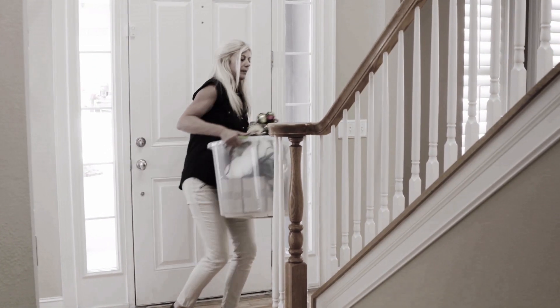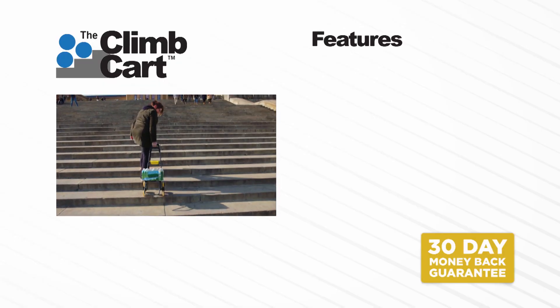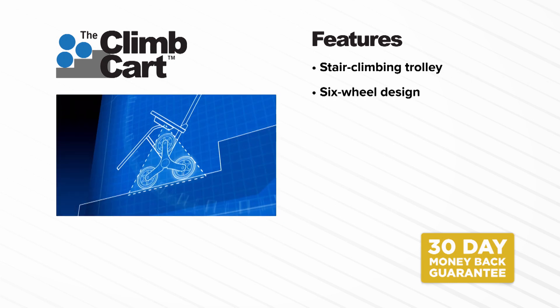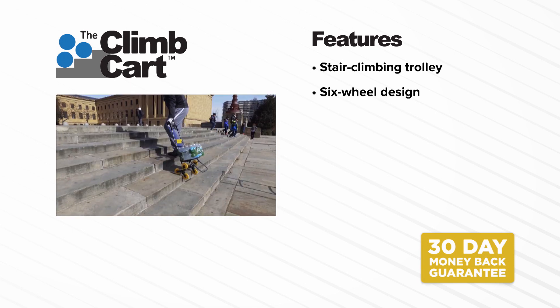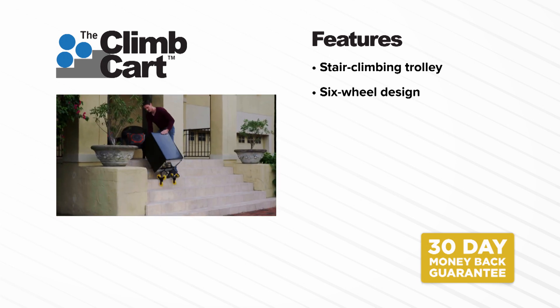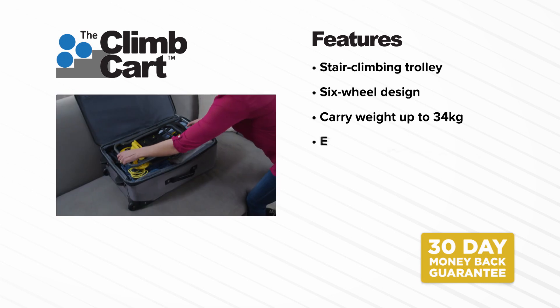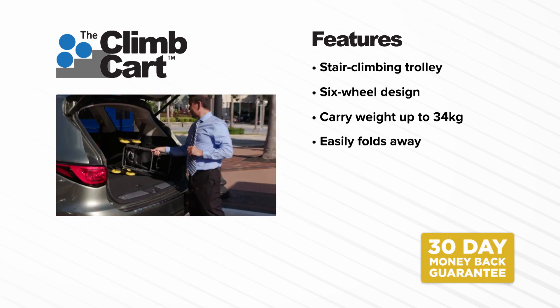So stop lugging and pulling on your back and enjoy the freedom of climbing stairs easily and safely with the Climb Cart. With the Climb Cart, you're getting a super-strong all-terrain stair-climbing trolley. The six-wheel triangular design means the weight is distributed evenly, giving you increased stability and making light work of carrying bulky items up and down the stairs. Climb Cart is super-strong and can carry up to an incredible 34 kilograms, and it folds away flat so you can easily store it in the cupboard, under your bed, or keep it in the car.